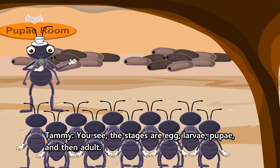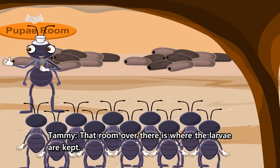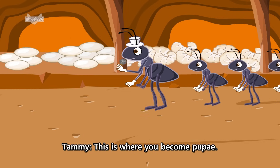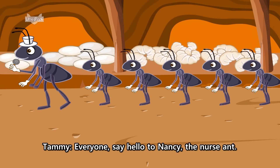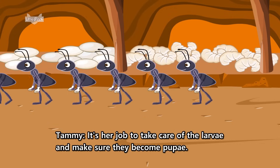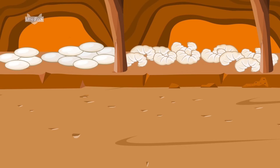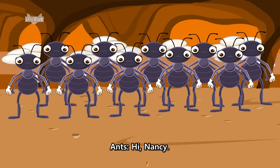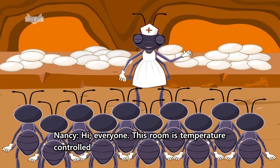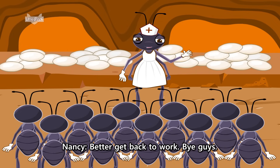You see, the stages are egg, larvae, pupae, and then adult. That room over there is where the larvae are kept. This is where you become pupae. Everyone, say hello to Nancy, the nurse. It's her job to take care of the larvae and make sure they become pupae. Hi, Nancy! Hi, everyone. This room is temperature-controlled so that the eggs will all be nice and warm before they hatch. Better get back to work. Bye, guys!